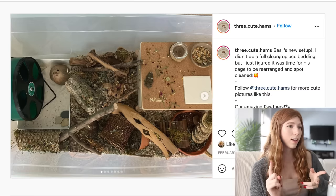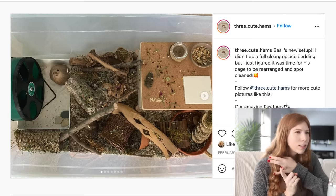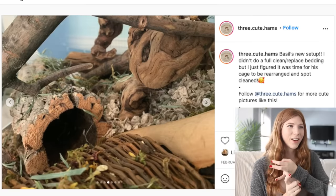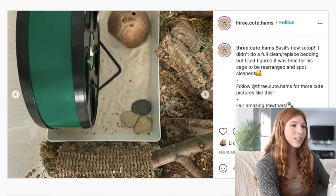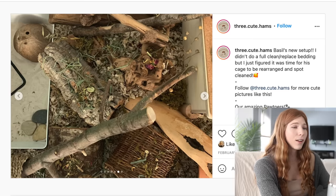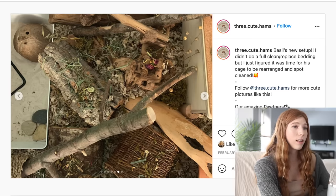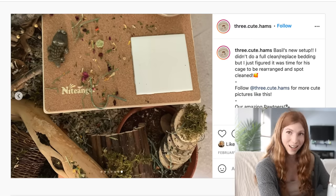We have another bin cage setup. For everybody with bin cages, this is another really awesome way to set one up. They have a multi-chamber hide, a sand bath, a dish of coconut fiber, some different cork logs and grapevine wood, as well as some forage. It looks like a really enriching setup.